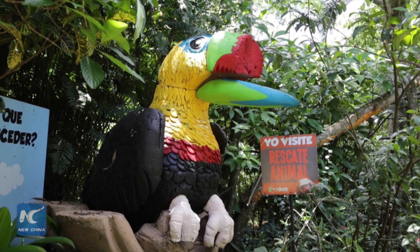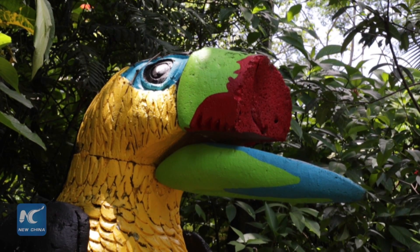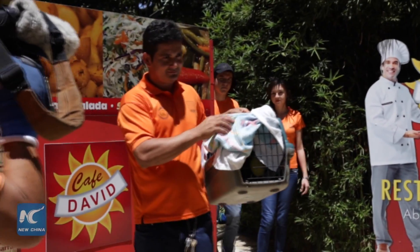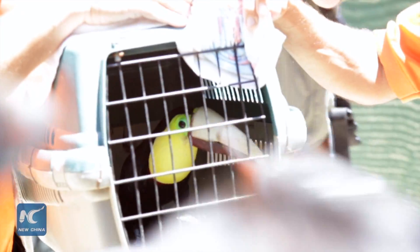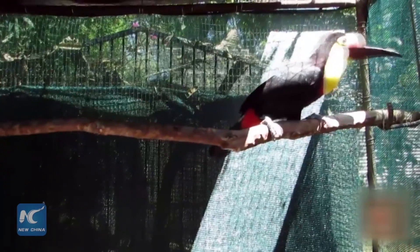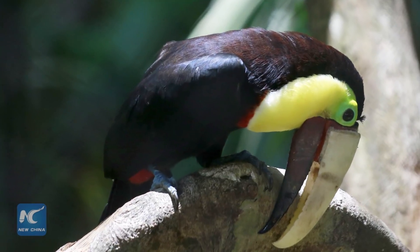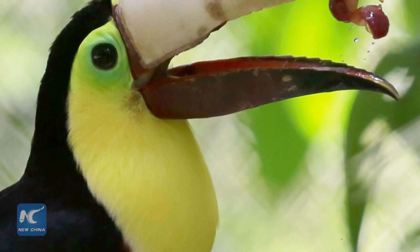Grecia the Toucan went public on August 10th at the animal rescue center Zoo Ave in San Jose, Costa Rica with a prosthetic beak that has restored a measure of daily convenience to her life. In January 2015, Grecia suffered a terrible injury in which she lost most of her upper beak. Zoo Ave took in the dying bird and made her an artificial beak to help her eat, drink and sing.